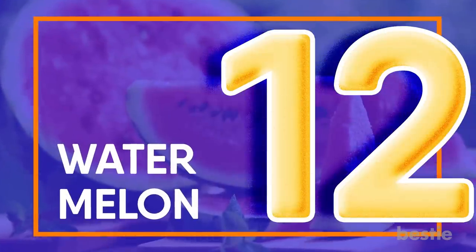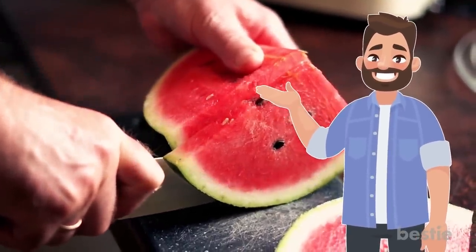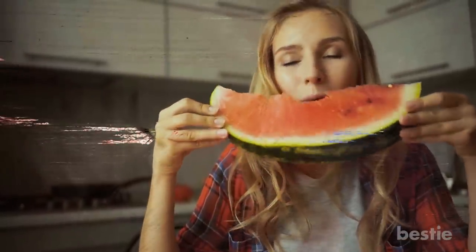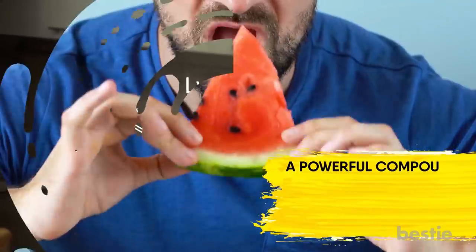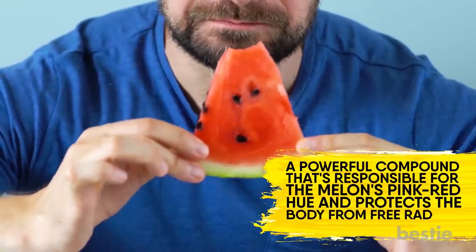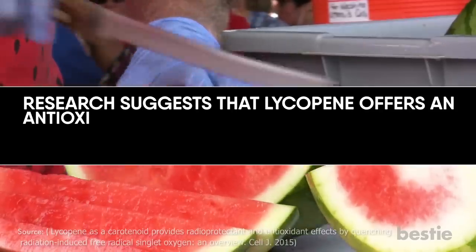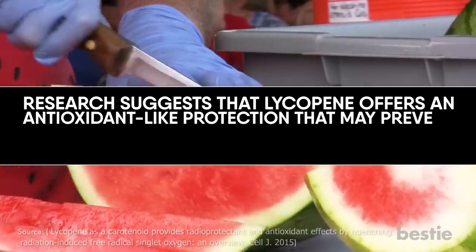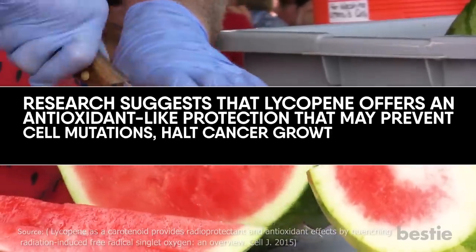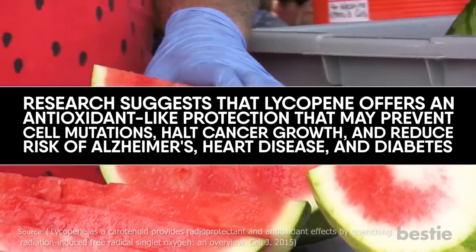Watermelon. A refreshing treat in the summer heat, watermelon is known for being sweet and juicy, but its nutritional perks are rarely mentioned. Watermelon is one of the few food sources of lycopene, a powerful compound responsible for the melon's pink-red hue that protects the body from free radical damage. Research suggests that lycopene offers antioxidant-like protection that may prevent cell mutations, halt cancer growth and reduce risk of Alzheimer's, heart disease and diabetes.